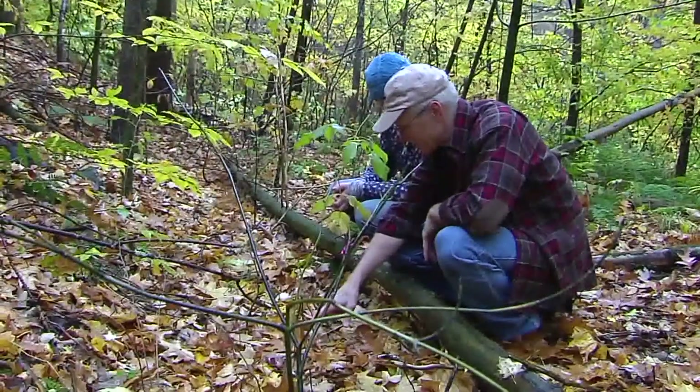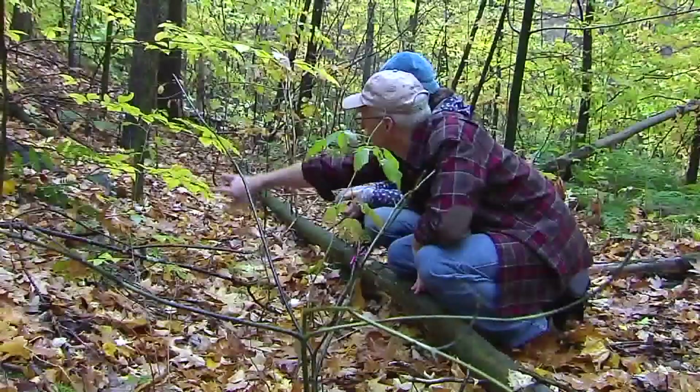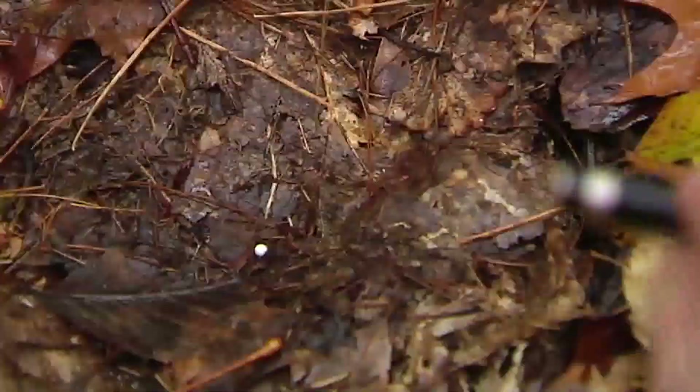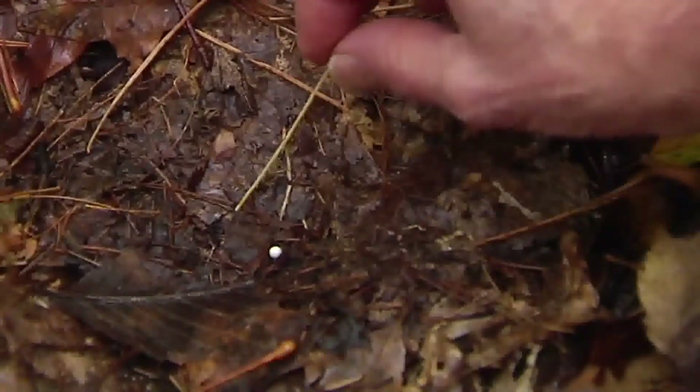When the animal was done, it then hopped over this and took off right up that way, angled up. And right here is where it landed. And that white head of this pin is basically right in the middle of a nice fox track.